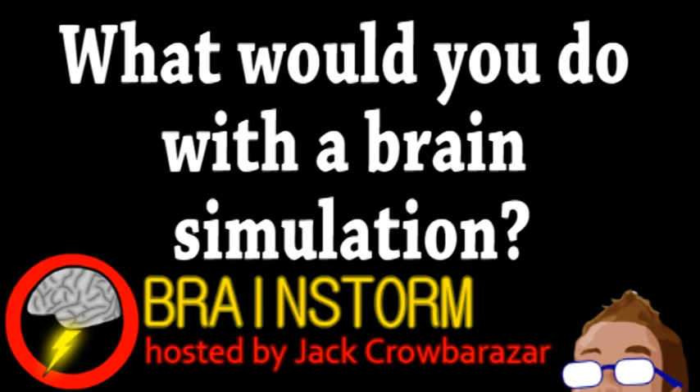Getting back to our first story, what would you do with a brain simulation? Let us know your thoughts on that and all the stories in the comments.